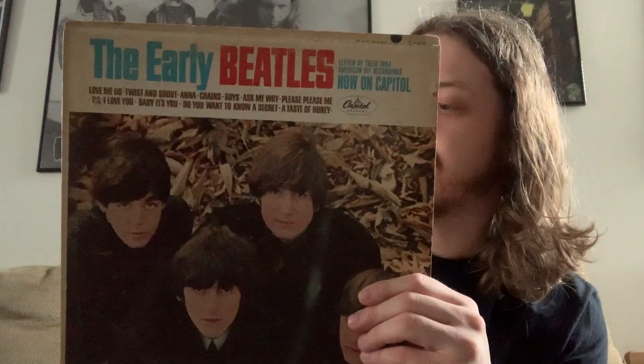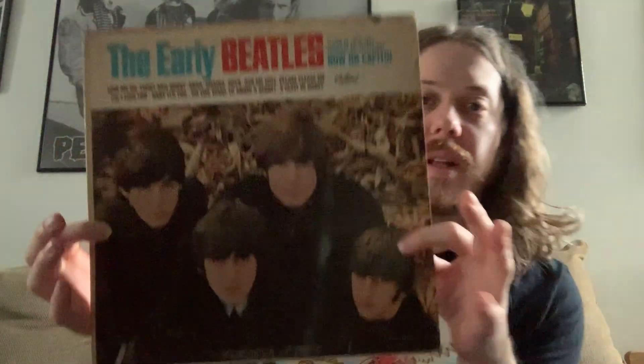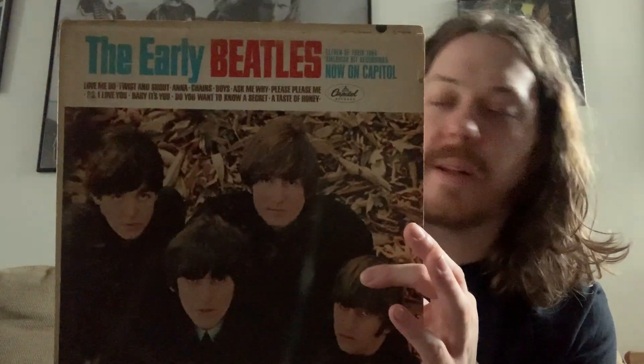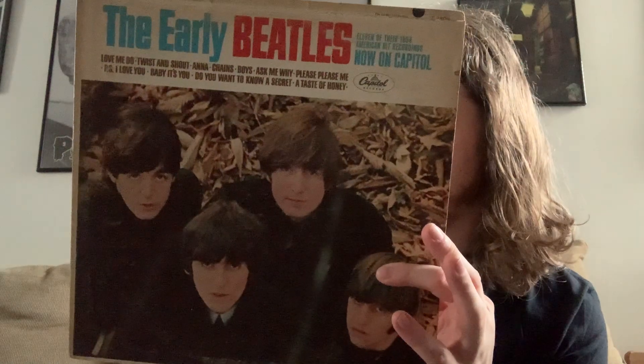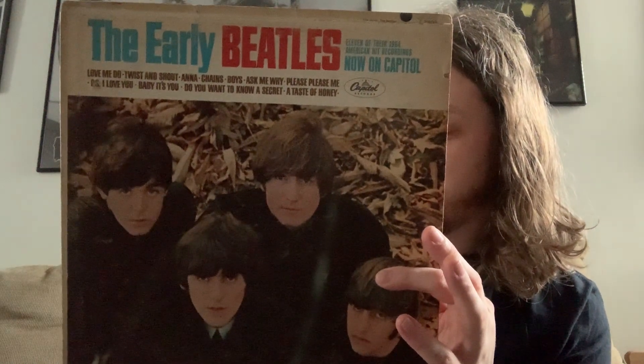Next is the Early Beatles. This pretty much has the other songs from With the Beatles, along with a lot of stuff from their debut album, Please Please Me. I also like that cover. This came out later — definitely a compilation. I believe this was 1965, so the Beatles were around for about two years before that came out.